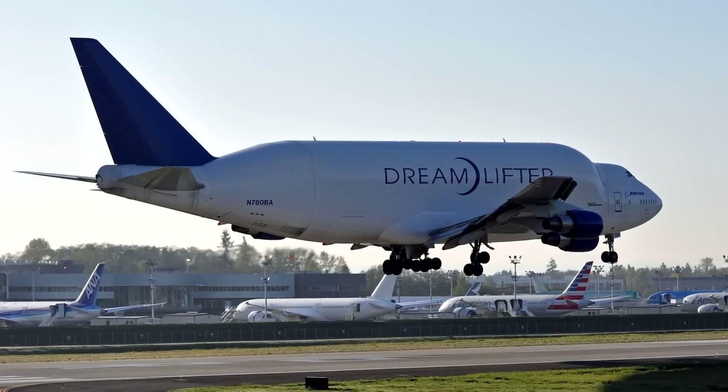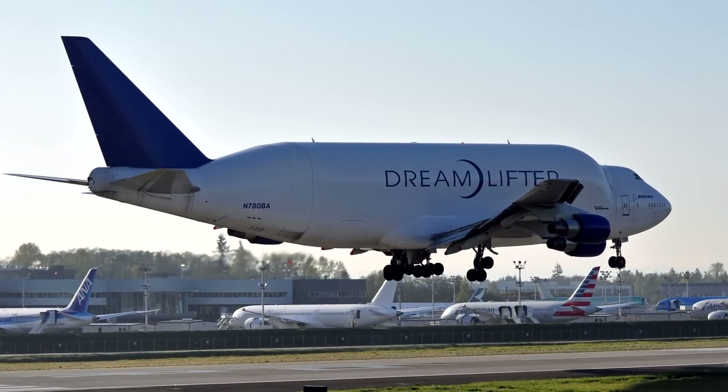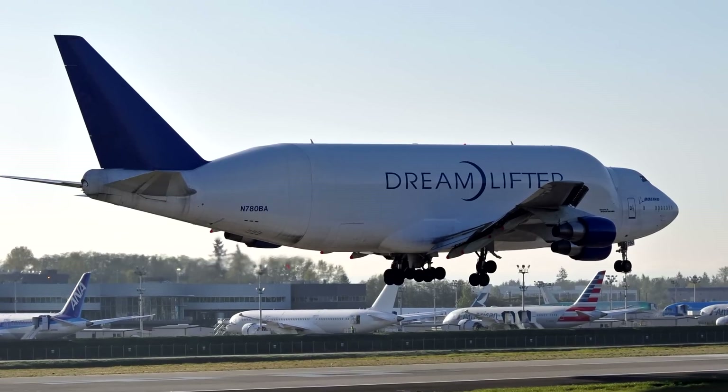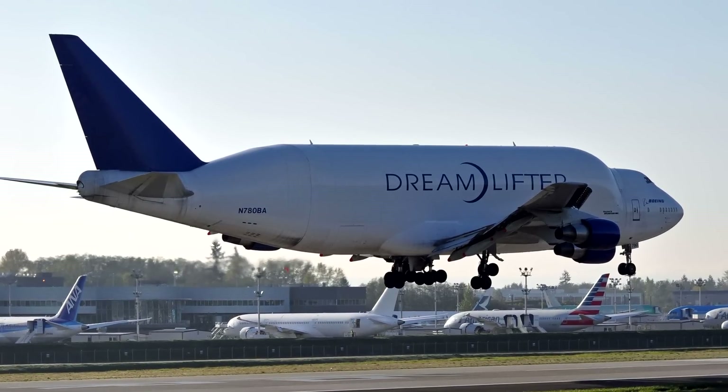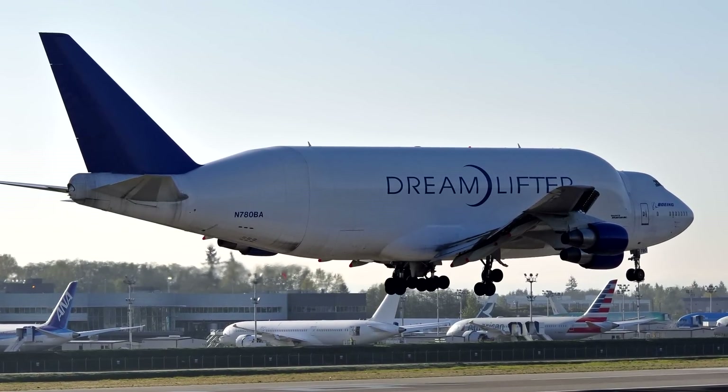We know that Boeing's Dreamlifter is based on their biggest model, the 747. So if Airbus went down this route, it could offer a much better payload and maybe the ability to carry the fuselage sections of the A380s themselves. Well, it's not actually that simple.